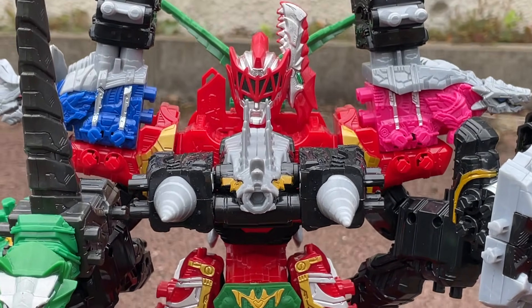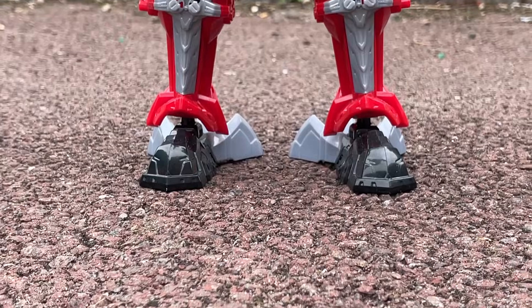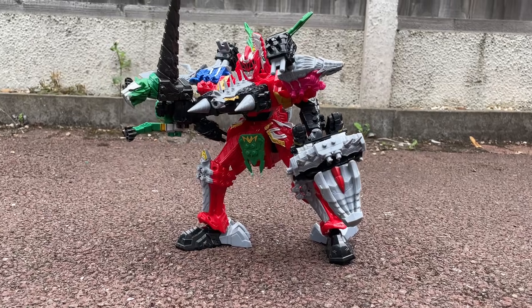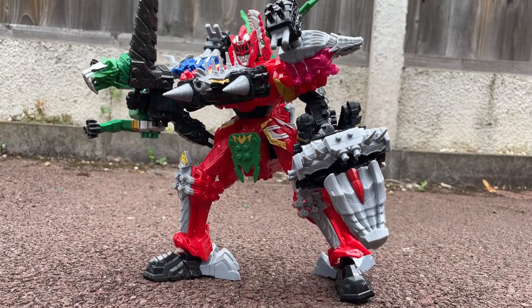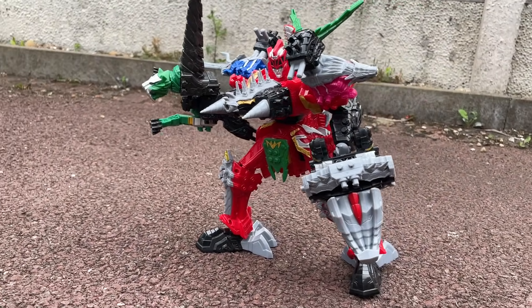Hey guys, Ryan here and this is the Dino Fury Megazord. Halfway through the 2021 season and honestly about 10 months later than Bandai would have made this available if they were still running the toy line, Hasbro have taken their time on their fourth combining Megazord, but luckily it's worth the wait.